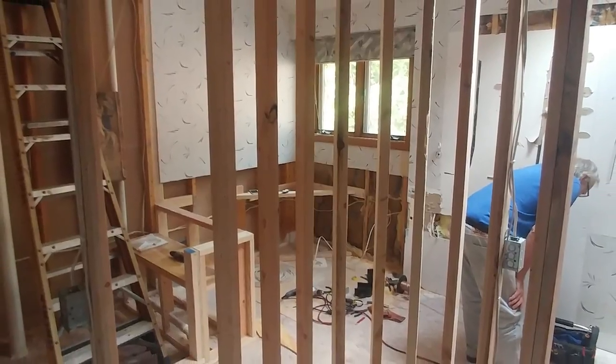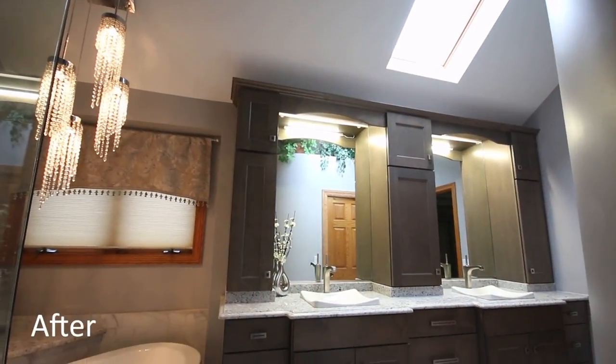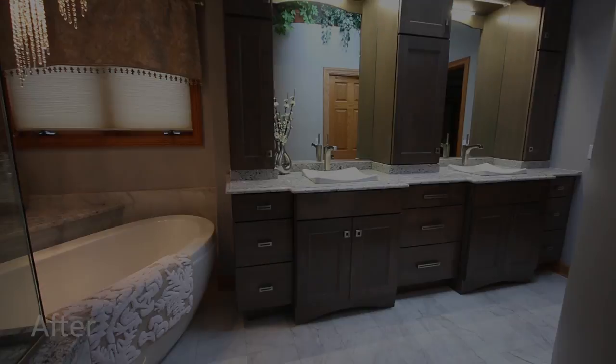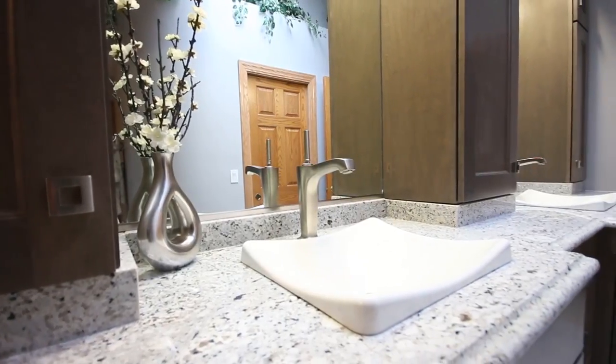They also wanted more cabinet storage in the master vanity area, so we were able to incorporate a beautiful double bowl vanity with upper cabinets and lower cabinets.